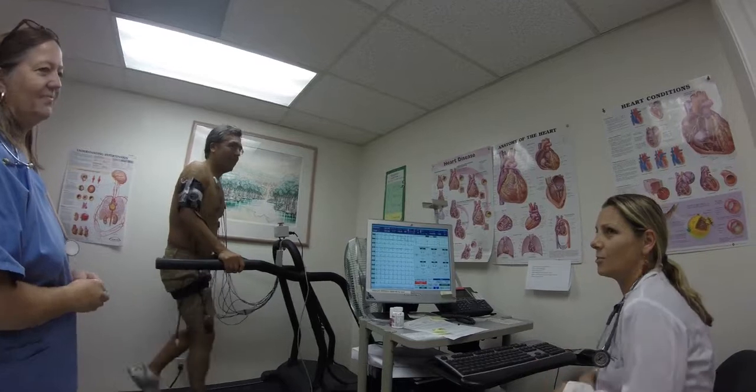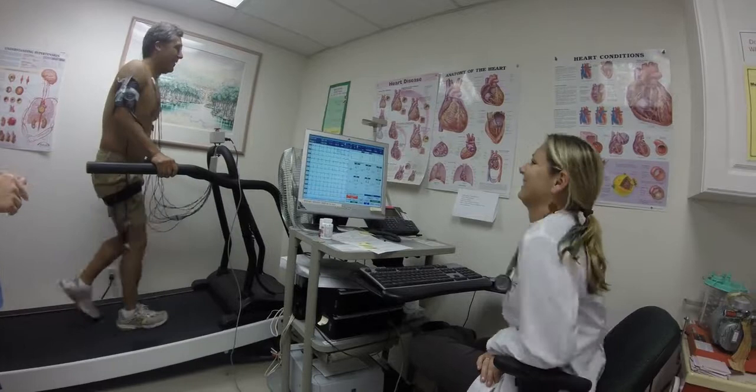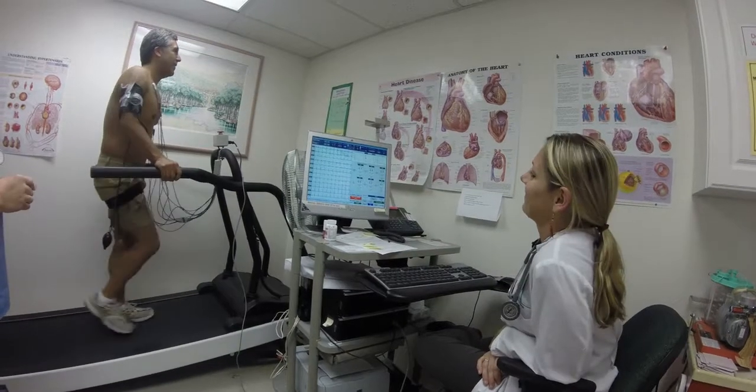It's always uncomfortable when you're on camera. Yeah. Forget it's there. There you go.